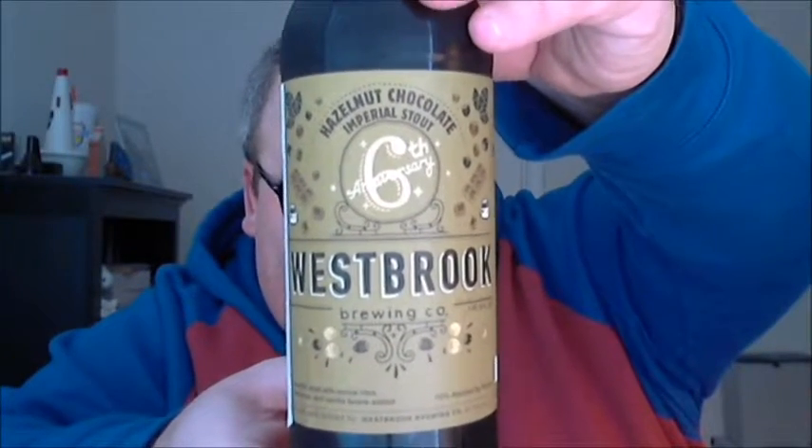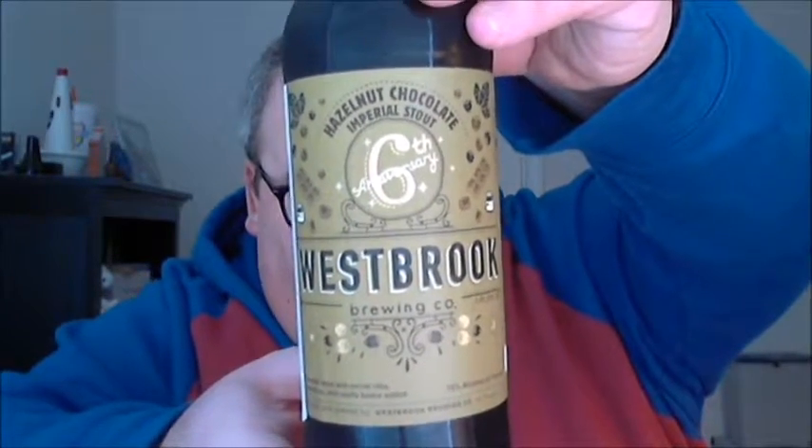The fifth anniversary Westbrook offering was a chocolate raspberry imperial stout — actually one of the very first video reviews I did back in February. That was a very excellent beer. I've already had this sixth anniversary; I took a bottle home for my parents to check out.